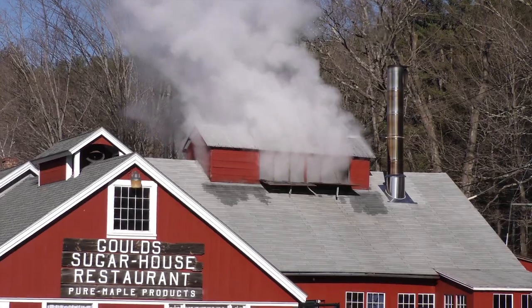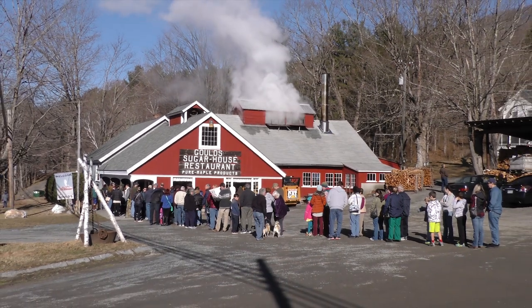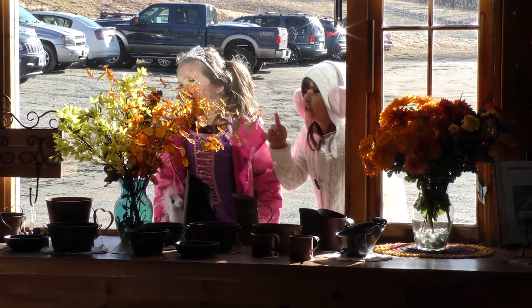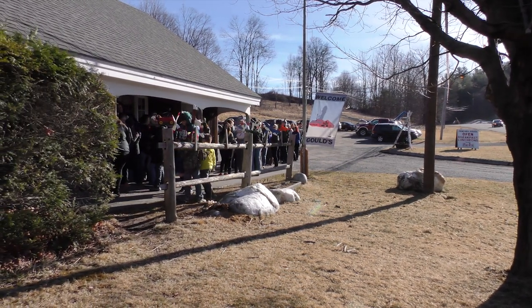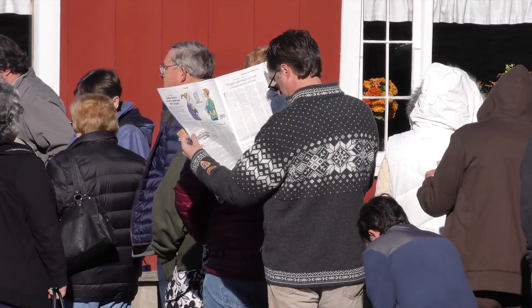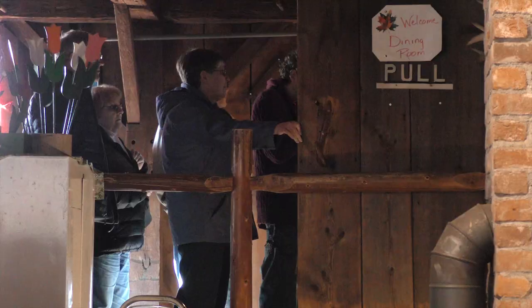For well over half a century, on late winter mornings, dozens of hungry people can be seen lined up waiting for the doors to open at Gould's Sugar House. They are here to take part in a long tradition on the Mohawk Trail in Shelburne, Massachusetts, to feast on the Gould family's famous pancakes and freshly made maple syrup.